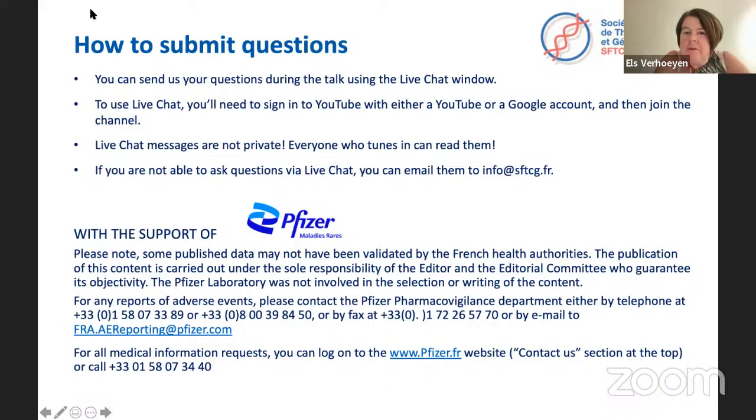Hello everybody, welcome. I am the president of the French Society for Gene and Cell Therapy, and after a short summer break we are continuing with our webinar series on gene editing and gene therapy. Today it will be Adrian Crook who will present. He did his studies at the University of Nice in life sciences.